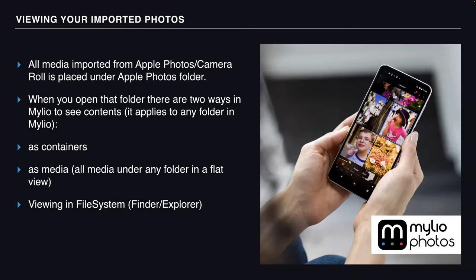The next topic is viewing. Whenever you import media from your camera roll or Apple Photos, it's always placed under the Apple Photos folder in the Folders view at the root level. There are two ways to view the contents of that folder. You can view them as containers — this way you'll see all the folders underneath the Apple Photos folder. For example, if you import from multiple devices — your iPad, iPhone, and MacBook — you'll see three folders. Or you can choose to view it as media, which shows all the media inside Apple Photos combined from all devices in a flat view.